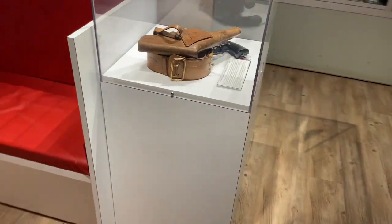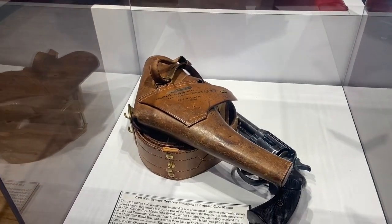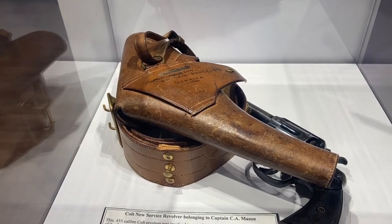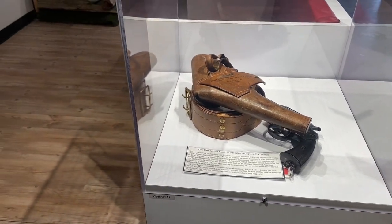Also here in a second case in the lobby, currently on display, we have this Colt 45 which actually belonged to Captain Mason in 1926. It was purchased and donated to the museum by one of our members.